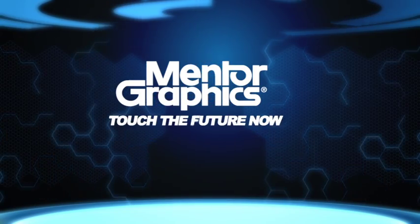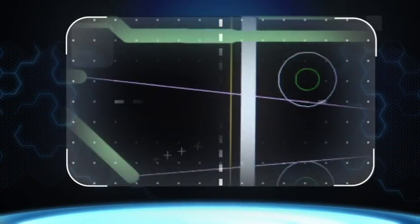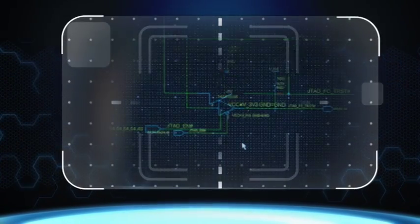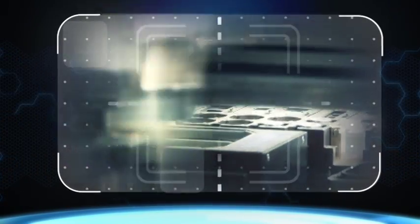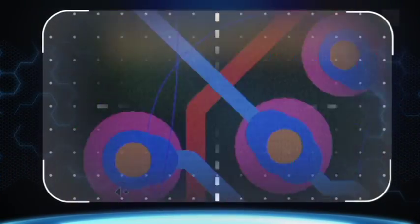Touch the future now. We're in touch with technology for today and tomorrow. Our vision makes us the leader in research and development and strategic acquisitions that expand our footprint to support all aspects of electronic product development.